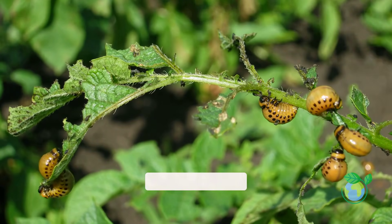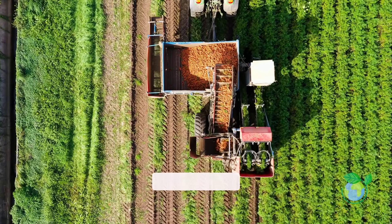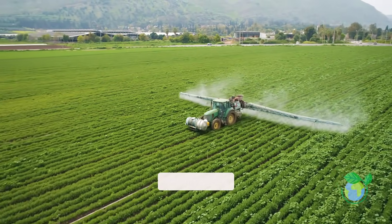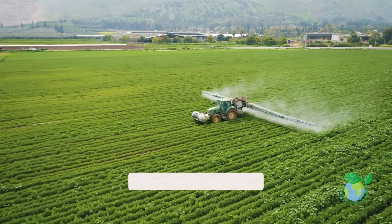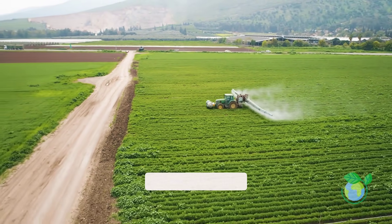Monocropping invites pests that thrive on specific plants. But rotating crops confuses these pests. By breaking their life cycles, farmers use fewer pesticides, creating a healthier ecosystem for plants, animals, and humans.